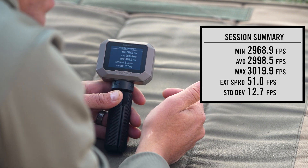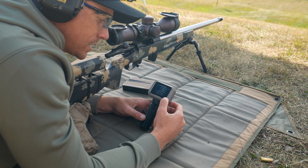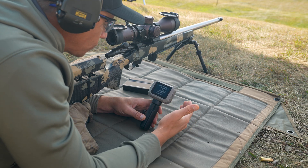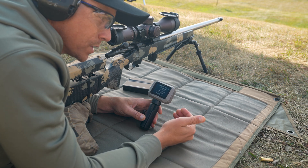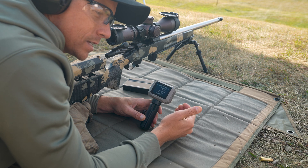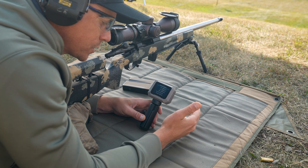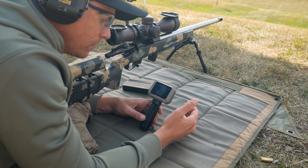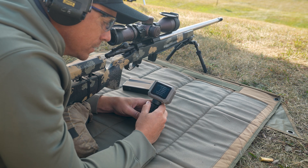What standard deviation is telling us — in this case it's 12.7 — is that if I chronographed 10 rounds out of a lot of 400 rounds that I bought, 68% of my rounds, my ammunition, is going to shoot plus or minus 12.7 feet per second from the average. That's what standard deviation means.